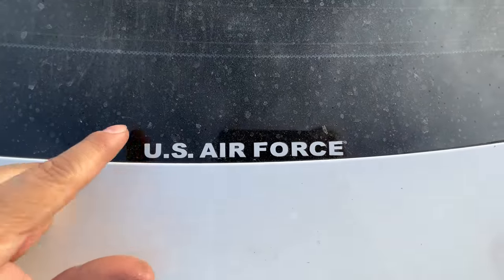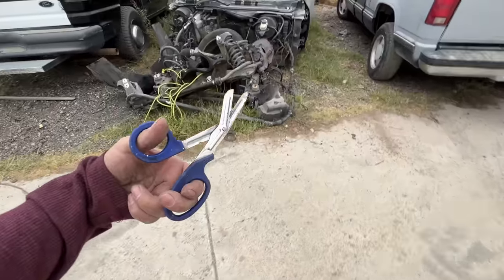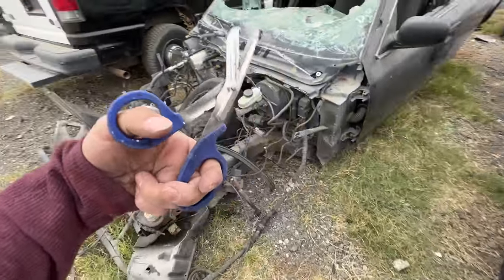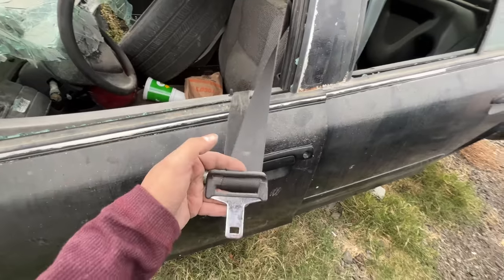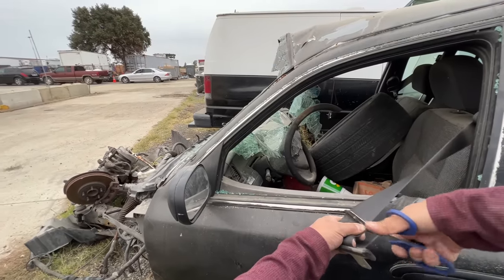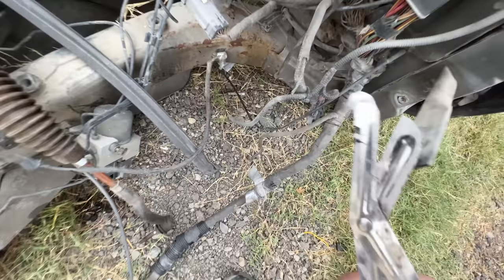Hey, look — US Air Force. Shears. Now these are not just any scissors — these things will cut through just about anything. Let me show you. This is a seatbelt — we all know how tough these seatbelts are. Straight right through. Cuts through wire too.